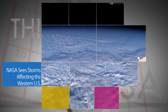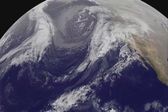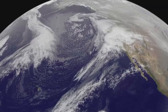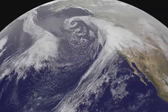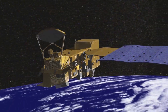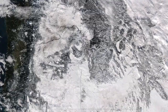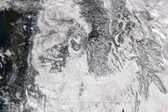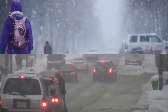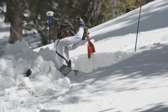The extreme weather affecting the western U.S. is clearly visible from space. The NASA NOAA GOES project created a satellite animation of the system that brought extreme rainfall to that region Jan. 6–9. Meanwhile, an image captured by NASA's Aqua satellite showed widespread snow blanketing Washington, Idaho, Oregon, Northern California and Nevada. Predictions by the National Weather Service included flash flooding and extremely heavy snowfall.